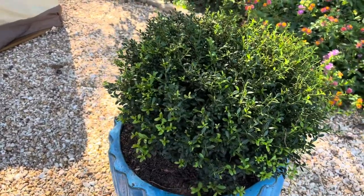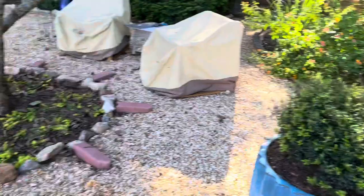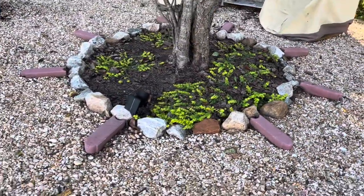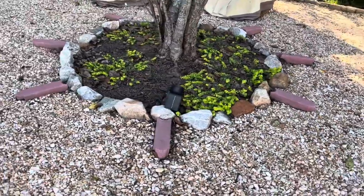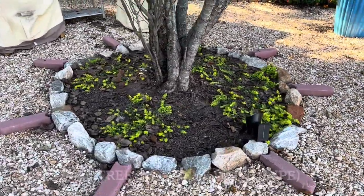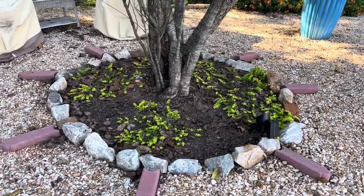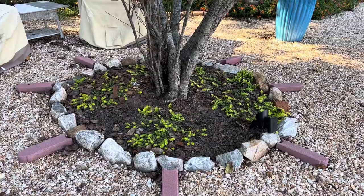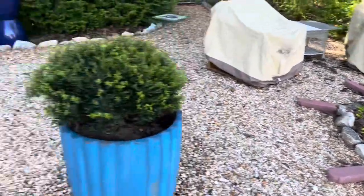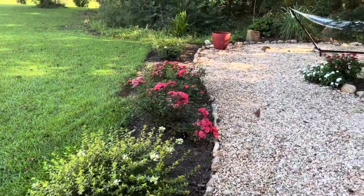Those are some creeping jennies growing at the base of Mat Mat — Mat Mat is a crape myrtle tree here — and I'm hoping that she'll continue to spread and fill up as a nice ground cover. I'm hoping to get some tulips to put in there for the spring of next year, so we'll see how that turns out.